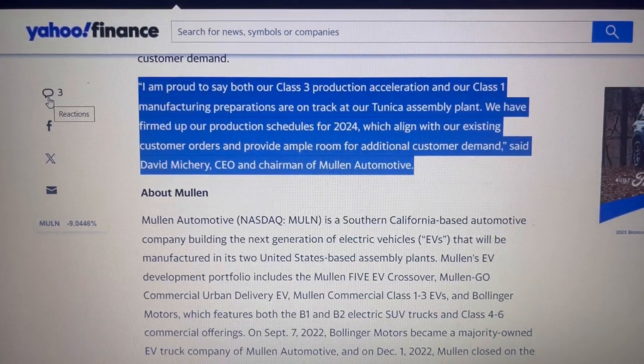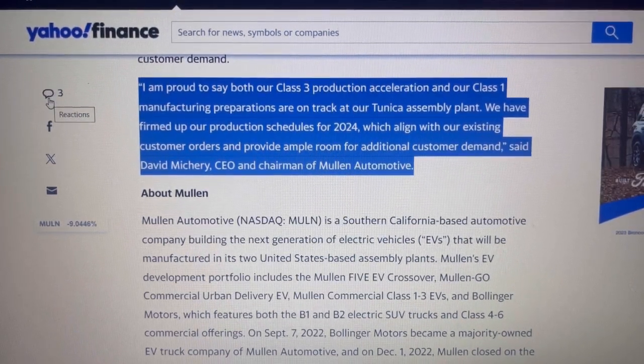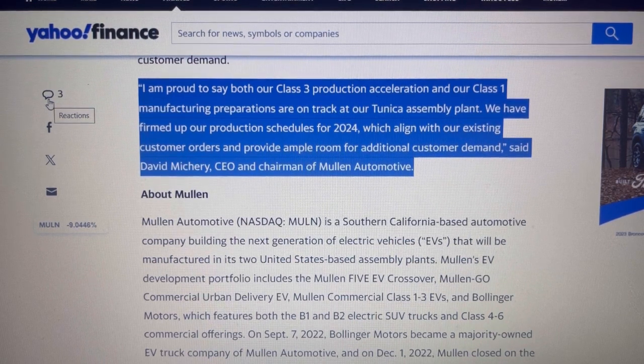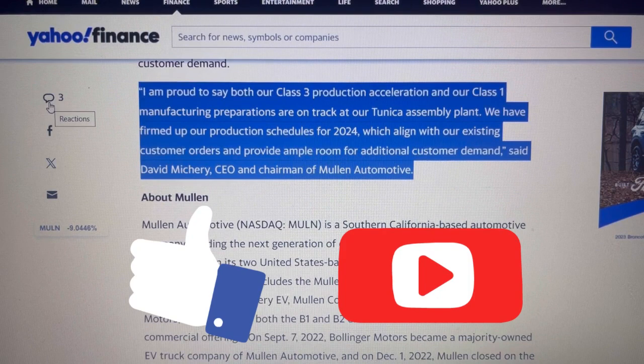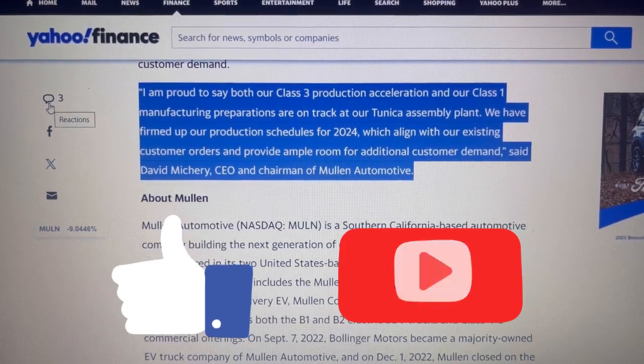Let me know what you guys think about this and the production update numbers — leave your thoughts down in the comment section. If you like this content, be sure to hit that like button and consider subscribing, and I will catch you in the next video.